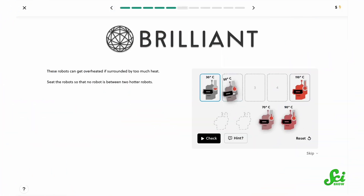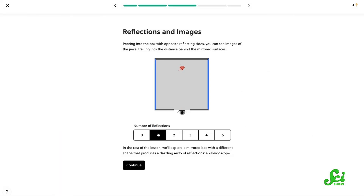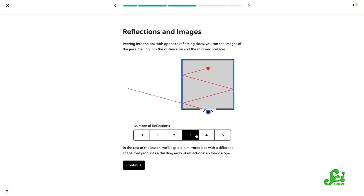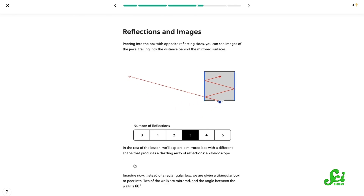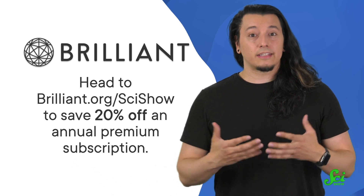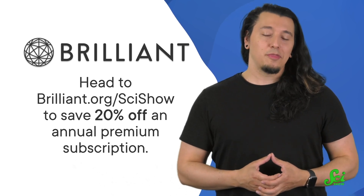Questions like those can be helped along by honing your reasoning skills. And to do that, you might enjoy Brilliant's course on logic. Like many of their courses, Brilliant has recently taken the interactivity of this one to the next level, so that you feel engaged and like you're really participating in your learning. Brilliant has a bunch of courses in science, engineering, math, and computer science, all super interactive with explanations to all the exercises, so you can identify how to arrive at the right answer. Head to Brilliant.org/SciShow to save 20% off an annual premium subscription to Brilliant, and thanks for your support.